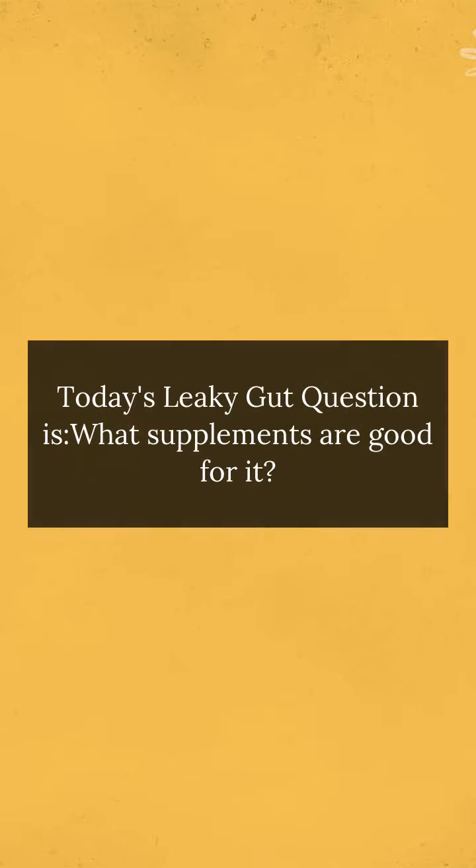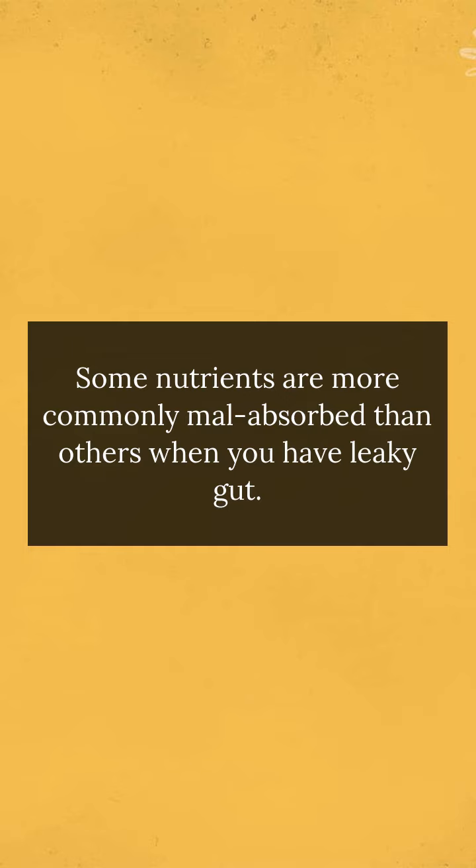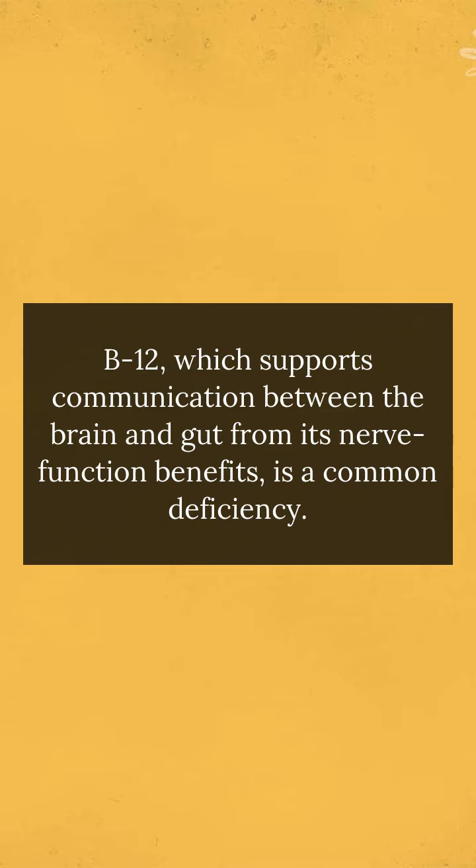Today's leaky gut question is: what supplements are good for it? Some nutrients are more commonly malabsorbed than others when you have leaky gut. B12, which supports communication between the brain and gut from its nerve function benefits, is a common deficiency.